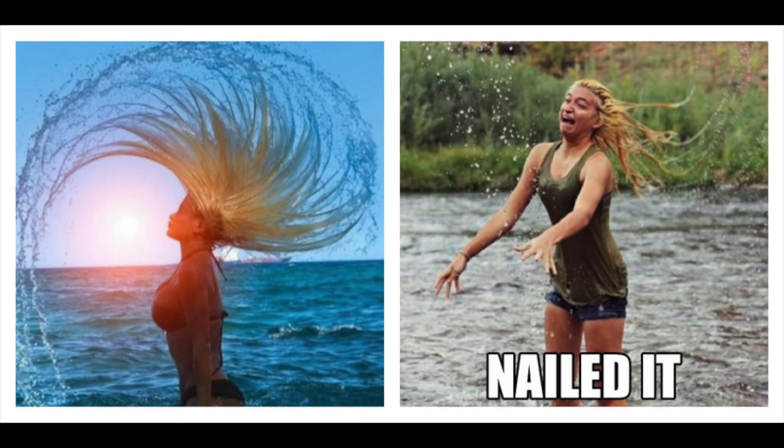Did you see that beautiful picture with the girl in the sunset throwing all that water with her hair? Too easy — well done. Did you take the shot, boyfriend? Did you take it? It's your fault. I do the right things, you loser.